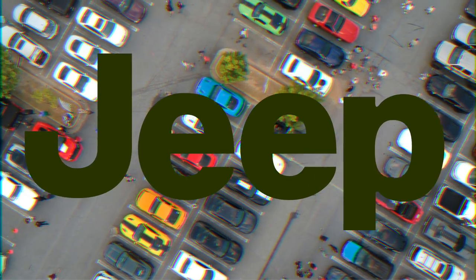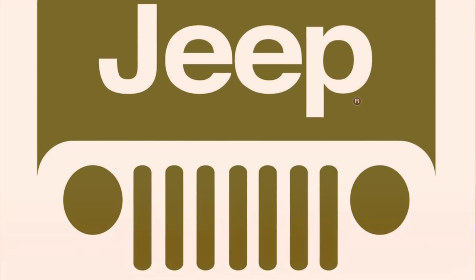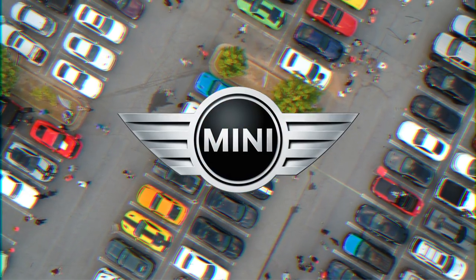Jeep. Jeep's logo is basically just the word Jeep, but the full logo portrays the Jeep Wrangler's headlights and grille. The wings in Mini's logo apparently symbolize speed and freedom of expression.